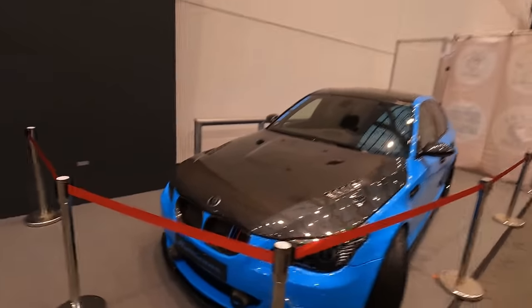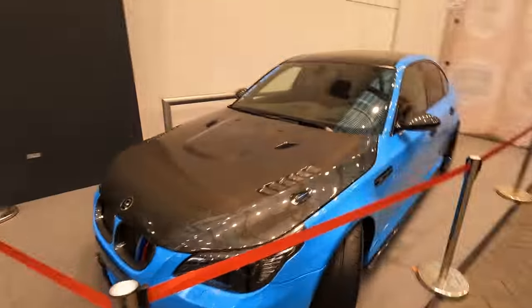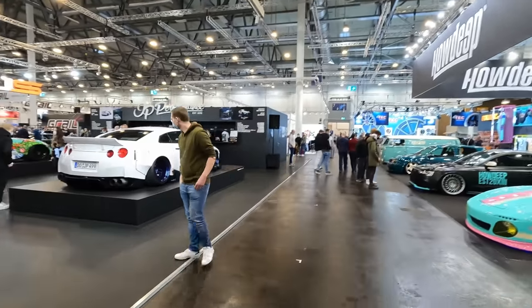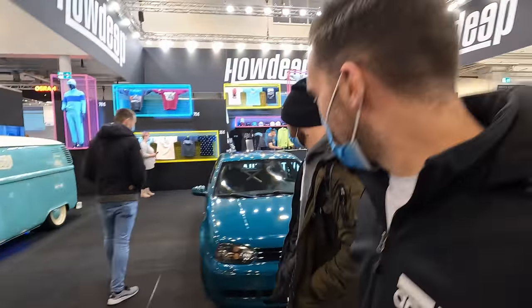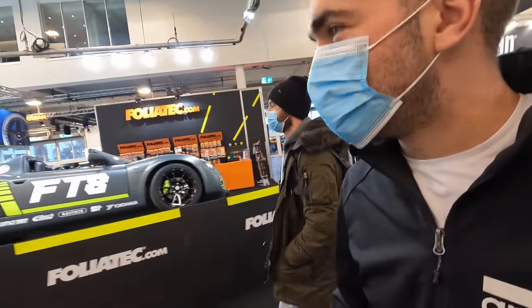Yeah, it's a G-Power Hurricane. Look at those air filters! I hope JP has his burger stuff with him. That's cool. I think we should just walk around checking out everyone's projects — I mean, that's why we're here.